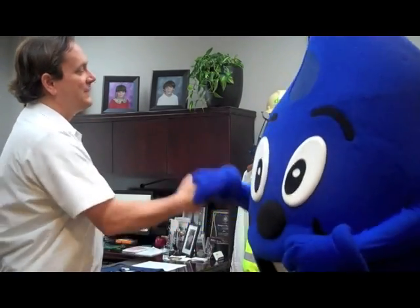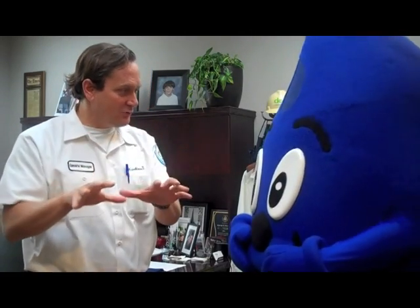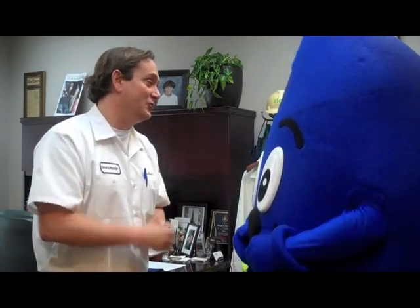Wendy, good to see you, glad to see you. I got an important job for you. I need you to go out, talk to our customers, talk to the people we serve and find out what questions they have. Bring them back to us so we can answer our customers and the people we serve about anything that we do. Can you do that for me?